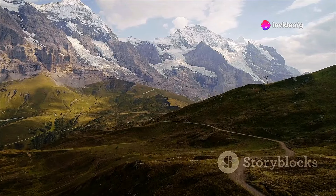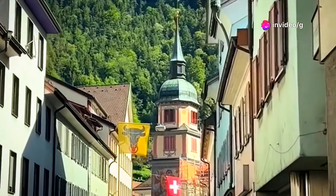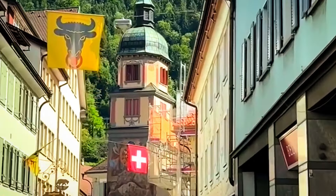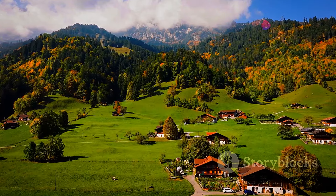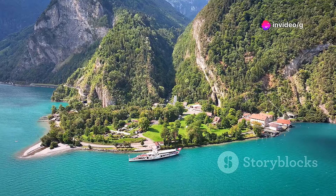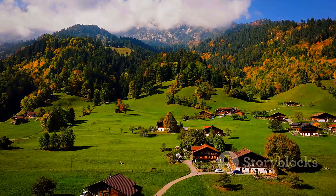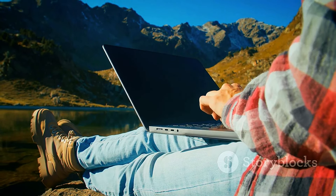As our journey through the top 20 villages in Switzerland ends, we are left in awe of the beauty and diversity of this remarkable country. From the snow-capped Alps to the shimmering lakes, Switzerland offers a feast for the senses and a journey of discovery. We hope you found inspiration for your next trip — don't forget to like, comment, and subscribe for more travel guides and tips.